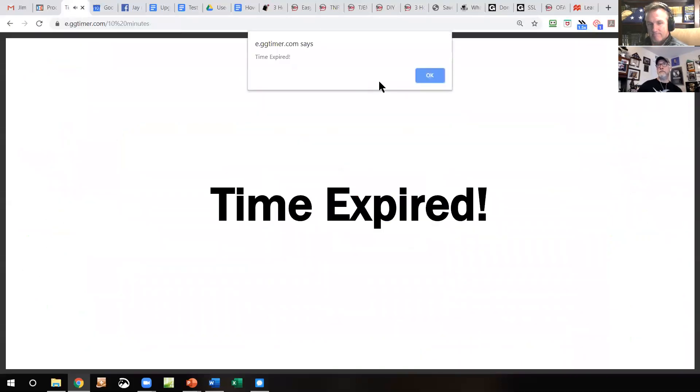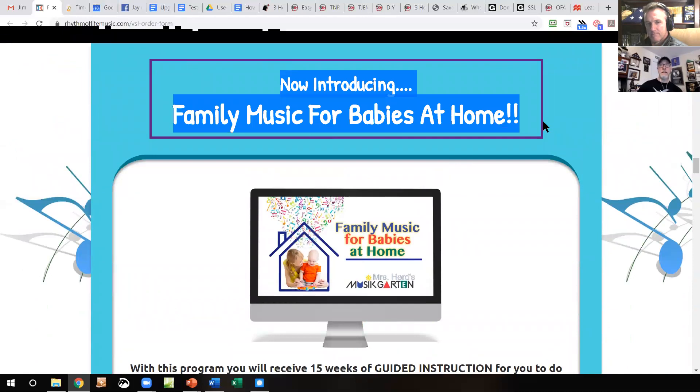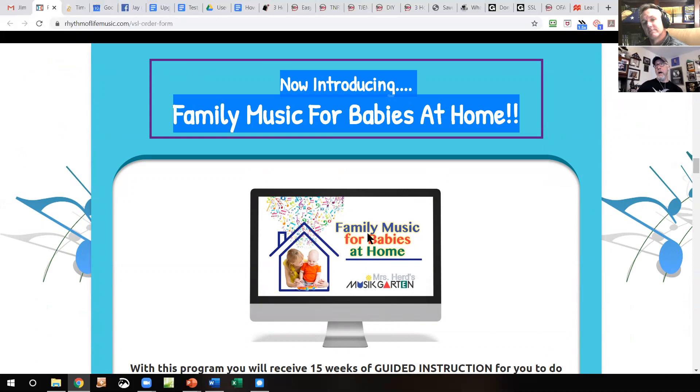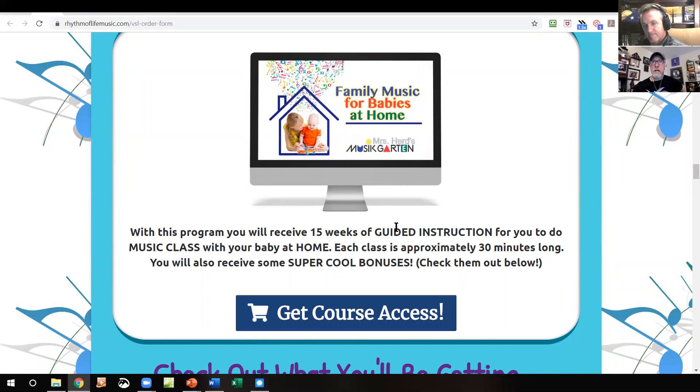That's the egg timer. Now introducing 'Family Music for Babies at Home' — I don't like that title. I like 'Mrs. Herd's Music Garden' — that's a cool brand, I actually think that's really cool. But 'Family Music for Babies at Home'? Nope. That ain't doing it. There's no benefit in there — nothing that tells me what this is going to do. It's what it is, not what it does. Maybe something like 'The Smart Baby Music Class.' I would encourage you to go into Funnel Scripts and use the profitable title script.